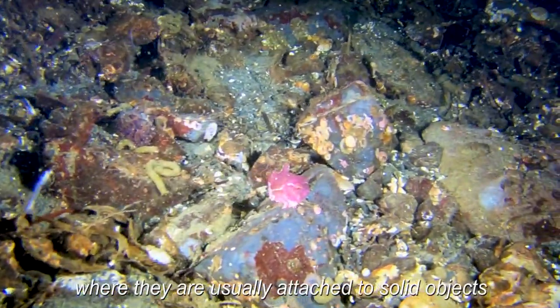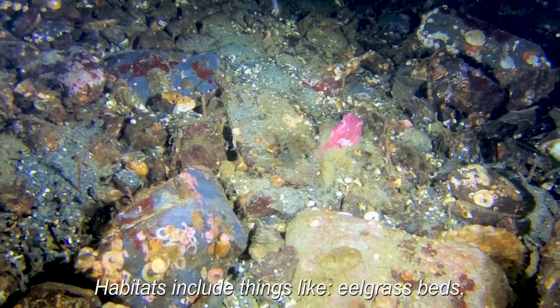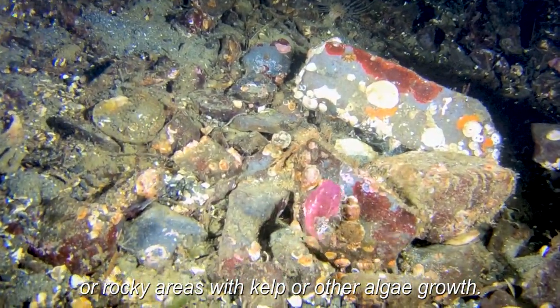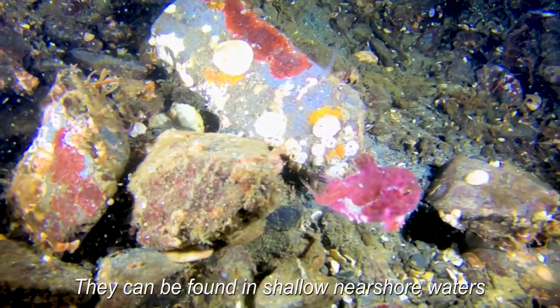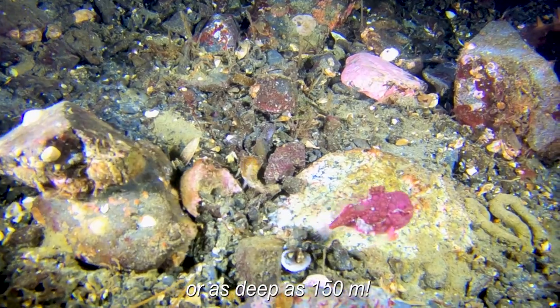They live in a wide range of habitats where they are usually attached to solid objects with their suction cups. Habitats include things like eelgrass beds or rocky areas with kelp or algae growth. They're also found in shallow bays and around docks. They can be found in shallow nearshore waters, like most of these that we found, or as deep as 150 meters.